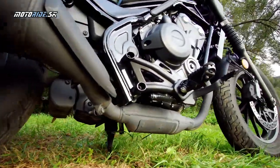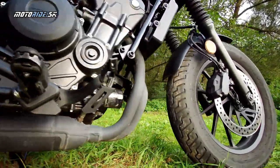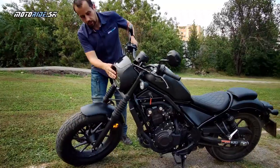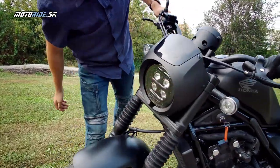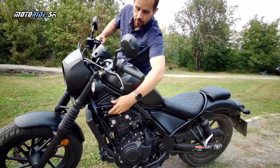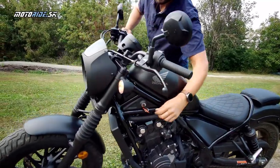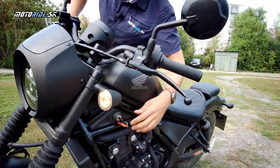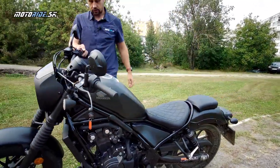Do sezóny 2020 vstupuje mierne prepracovaný podvozok a vylepšené detaily ako predný svetlomet, ktorý je full LED v peknom prevedení. LED sú teraz aj smerovky a ako si všimnete, tie smerovky vpredu aj svietia na žlto, tak ako majú väčšie Hondy – také obrysové žlté svetlá.